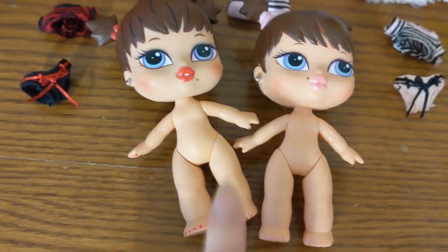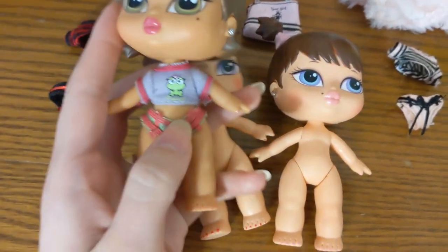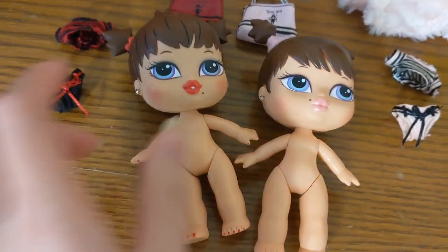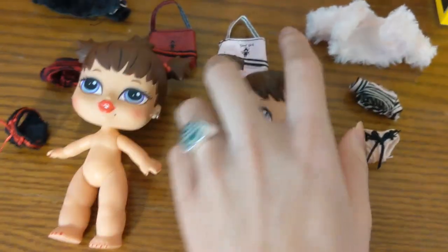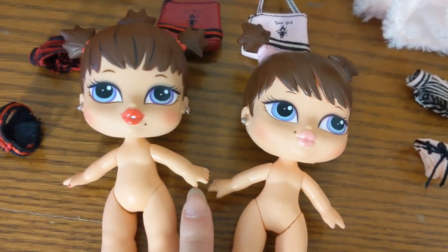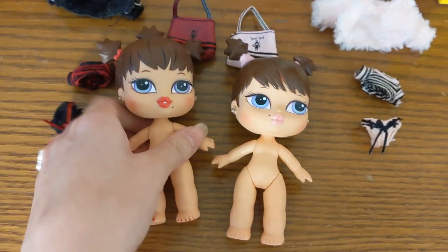Something I find really interesting about these dolls is that they're not wearing painted underwear — every other Bratz I have has underwear painted on, usually white with a pink stripe. It's really strange to see these girls with bare bums, as they have no painted underwear at all. They do have nail polish on their fingers and toes though — Roxy's is red to match her lipstick and Phoebe's is pink to match hers, which is a really cute detail.